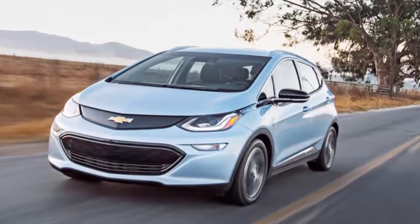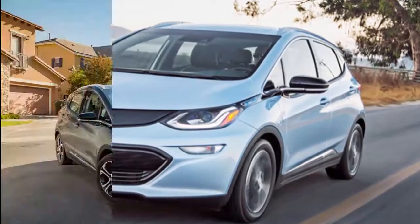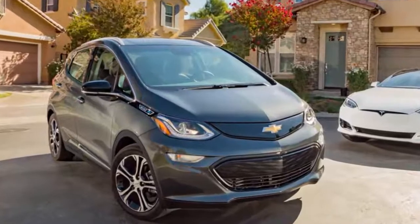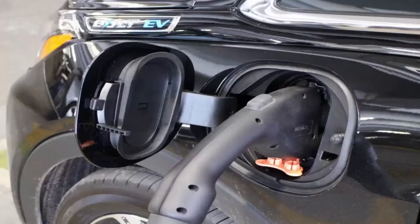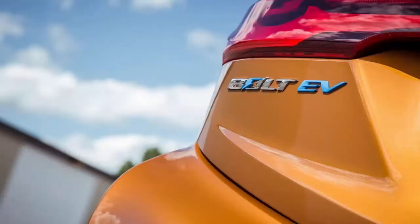Likes: excellent driving range on one charge, mileage performance, infotainment, and safety features. Dislikes: no charging stations between major cities, and handling and steering feel a bit wanting.